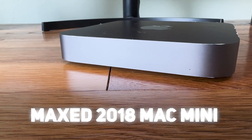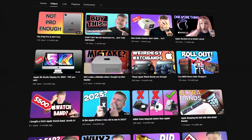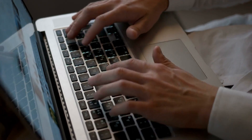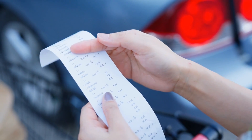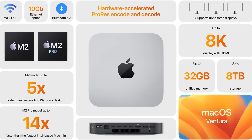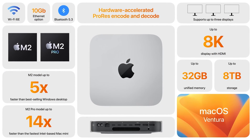I bought a maxed-out 2018 Mac Mini and have been using it for the past month to see if it can still perform. I did another video where I picked up a 2014 Mac Mini to see how it handled my daily tasks — I'll leave a link in the description. When I was researching that video, I originally looked at the 2018 Mac Mini because I thought it would be super cheap. Boy, was I wrong. I've been so gung-ho about how awesome Apple's silicon chips have been that I just thought previous ones were something people would never want, especially since we now have the M2 and M2 Pro for the Mac Mini.